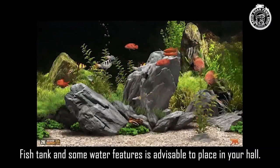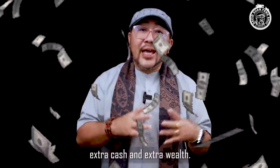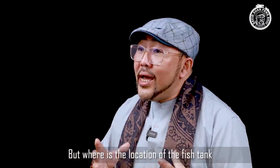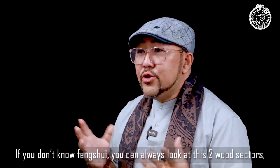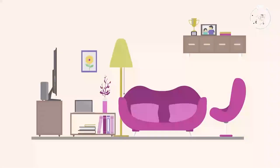Number two: fish tank and water features. A fish tank and water features are advisable to place in your hall, as these will provide a symbol of money management, extra cash, and extra wealth. The active hall area is recommended to have a fish tank. If you don't know feng shui, place it in the south-eastern or eastern part of your house to enhance opportunity and wealth.